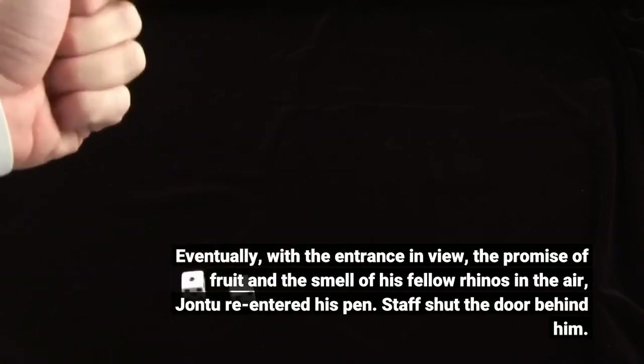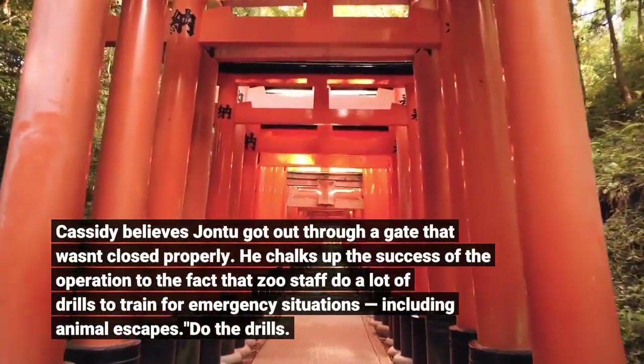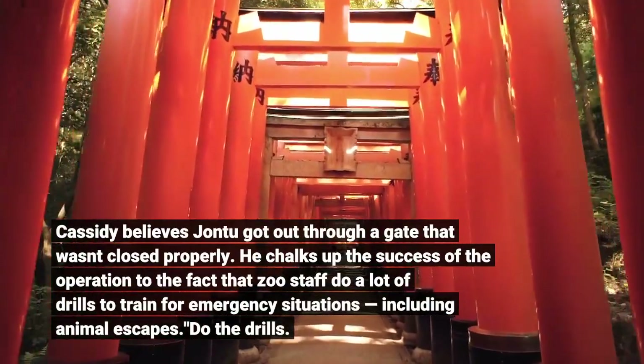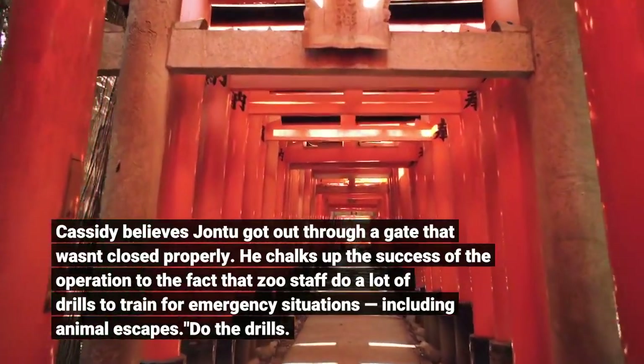Staff shut the door behind him. Cassidy believes John 2 got out through a gate that wasn't closed properly. He chalks up the success of the operation to the fact that zoo staff do a lot of drills to train for emergency situations, including animal escapes.